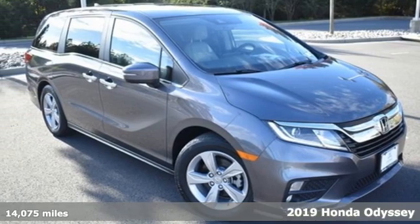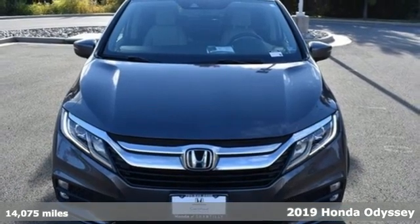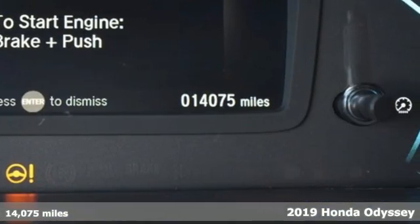Here's a 2019 Honda Odyssey. From hood to hatch, it offers all the comforts and conveniences you could want. It comes with great features you'll love.